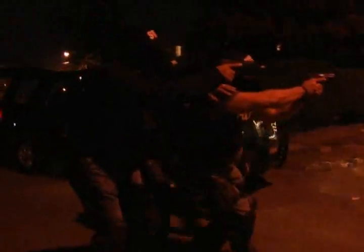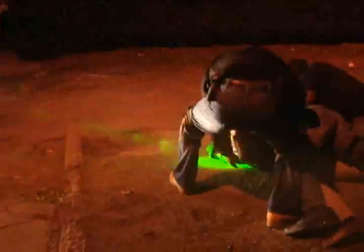Get down! Get down! Put your hand on your back!